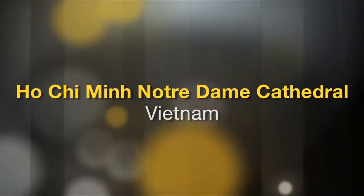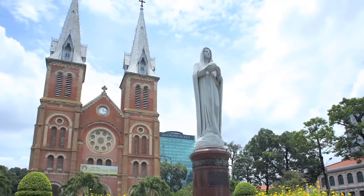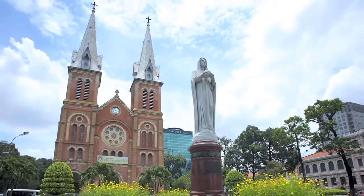Hi, I'm Naomi, and I'm very excited to show you the world's greatest attractions. East Asia may seem like an unlikely place to find a French cathedral, but this Vietnamese city is home to the Notre Dame Basilica of Ho Chi Minh.